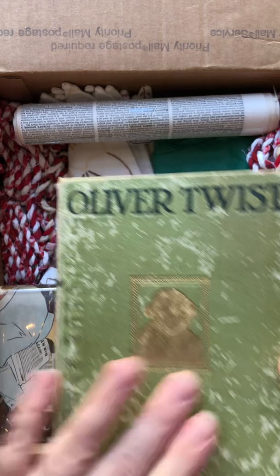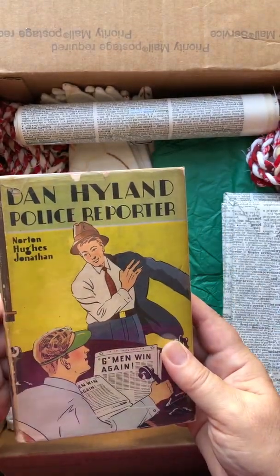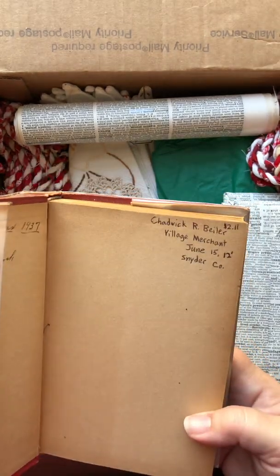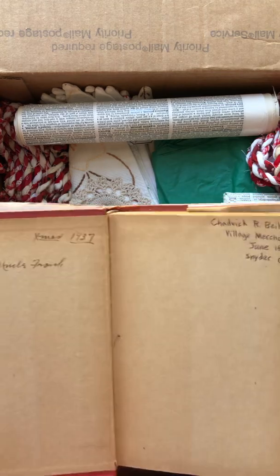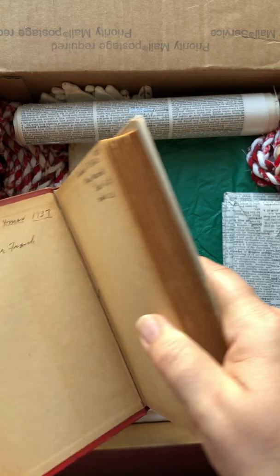I don't see a year on this, but it's old, I know that. 'Dam Highland, Police Reporter.' That's so cute. 1937. That'll make a cute journal, yeah?